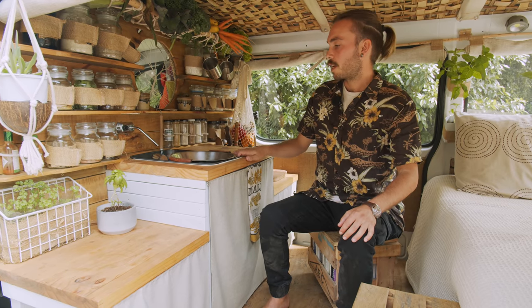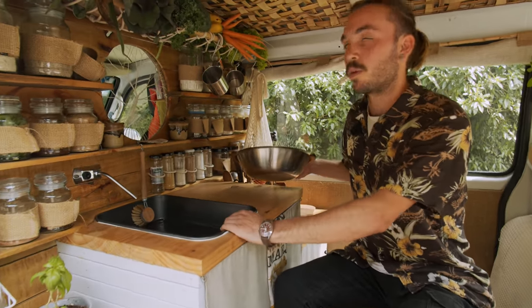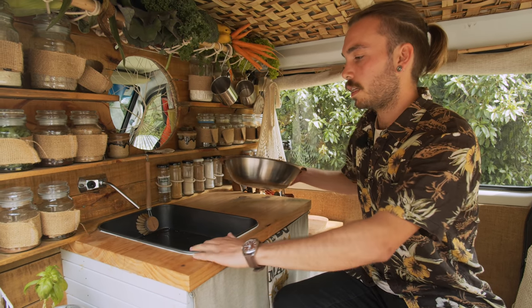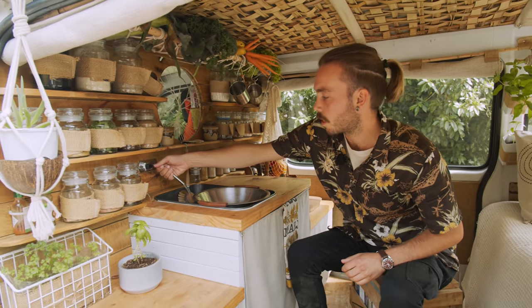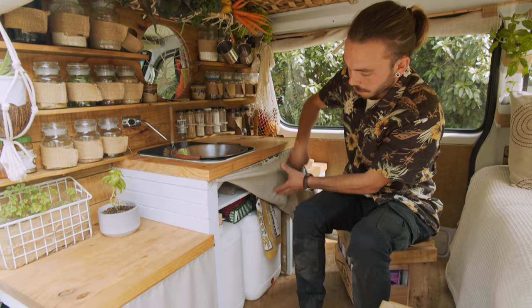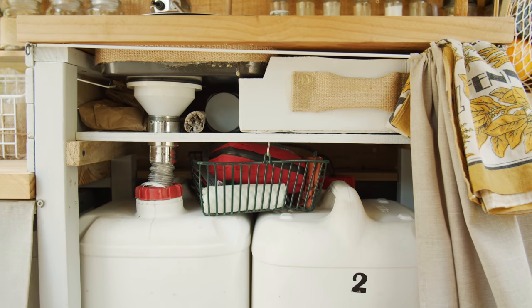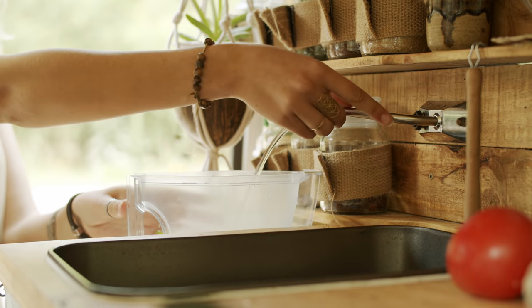So in the middle here, we have our sink. It was actually the only new thing that we bought — it's an oven tray which we've turned into the sink. And this is the water which runs off the solar power. So under here, we have the fresh water and the dirty water, and that keeps us going for about a week. We use about 25 litres.